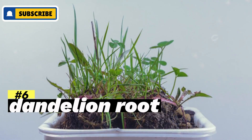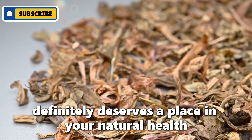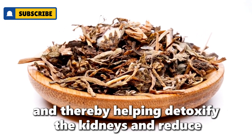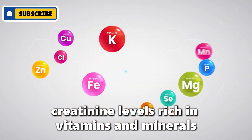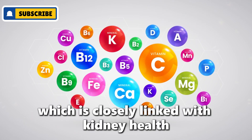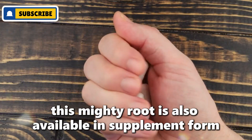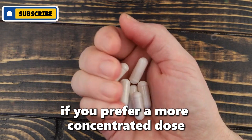Number six: dandelion root. Dandelion root definitely deserves a place in your natural health arsenal. It's an excellent natural diuretic, promoting urine production and thereby helping detoxify the kidneys and reduce creatinine levels. Rich in vitamins and minerals, dandelion root supports liver function too, which is closely linked with kidney health. Enjoy dandelion root tea as a soothing beverage to detox your system, or take it in supplement form for a more concentrated dose.